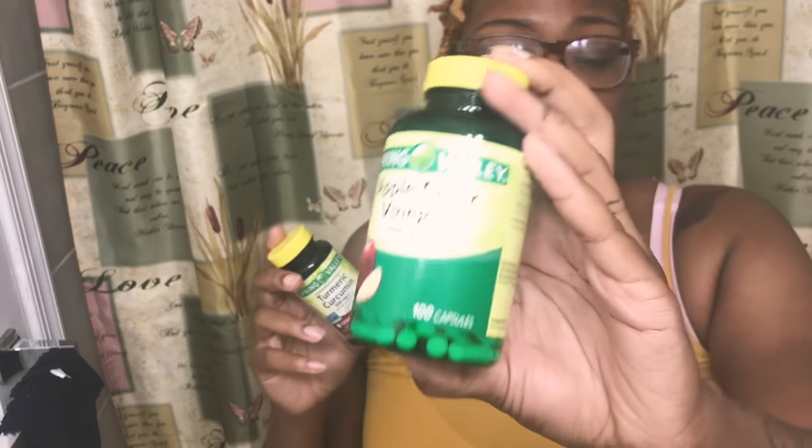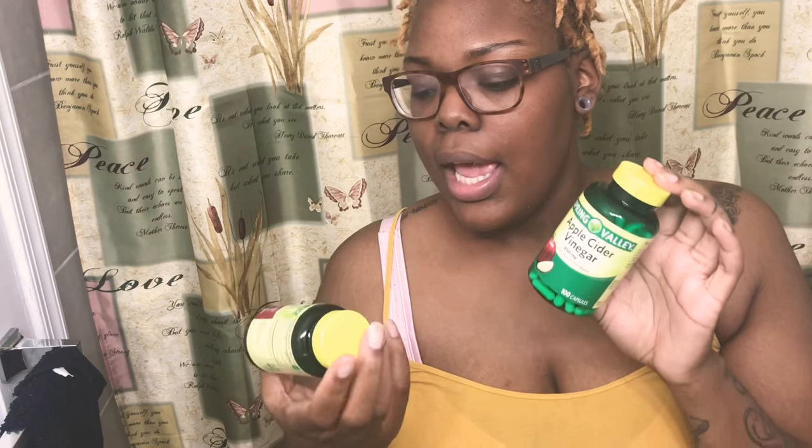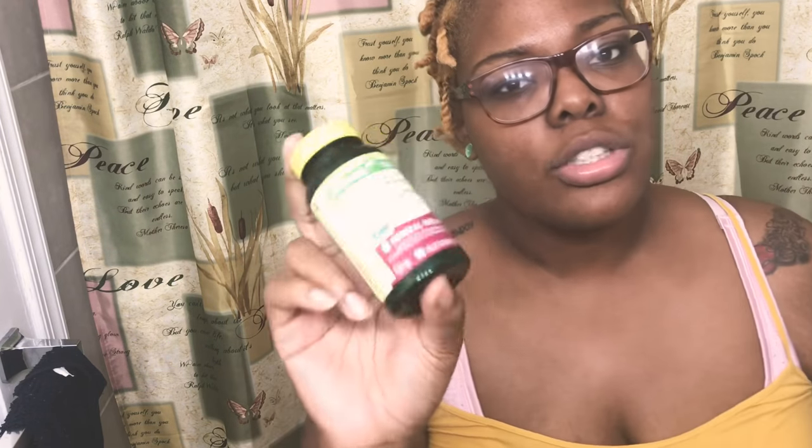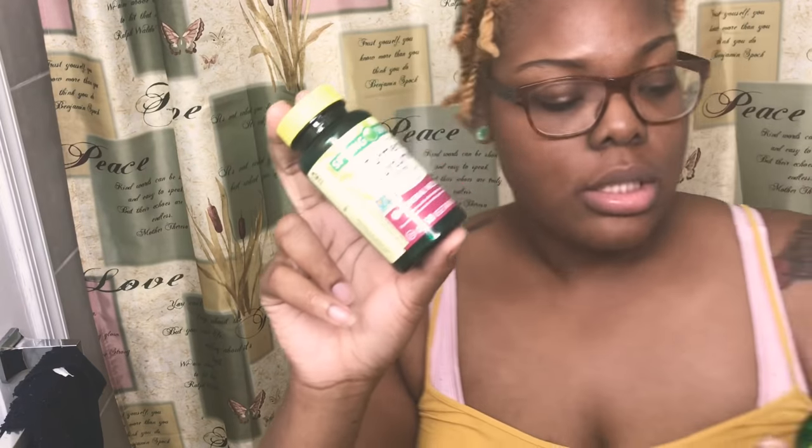The 100-capsule ACV bottle was only five bucks, and the turmeric came in a two-pack — 90 capsules each, so 180 total — for about eight bucks. Two bottles of the ACV was ten bucks, so I just decided to grab two of each to save myself a trip next month. I'm going to insert the clip of me weighing myself yesterday just for documentation purposes. Stay tuned for my update on these two supplements, and if you want to see my workouts and what I ate this week, that's also in this video — just stay tuned.